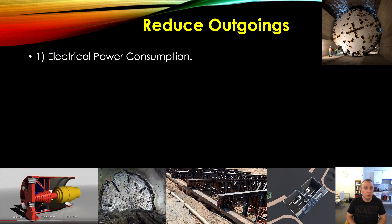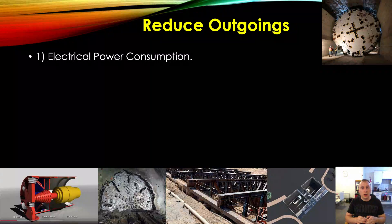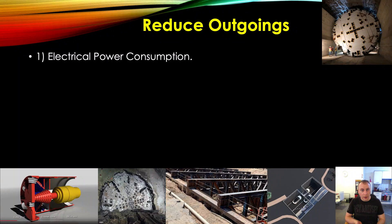Electrical power consumption. The Boring Company has an opportunity to source its electricity from renewable sources, store it, and then use it later on. They would need one hell of a battery pack, but I'm presuming Tesla could supply that. That is also much more efficient because you're supplying it directly to the TBM rather than going through the grid with all its inefficiencies. There may also be opportunities to make the TBM more efficient at using power — that's a job for a qualified electrical engineer with experience in this field.